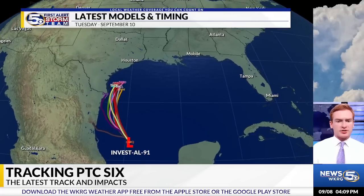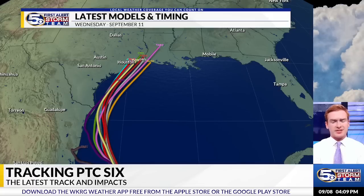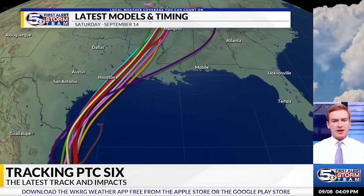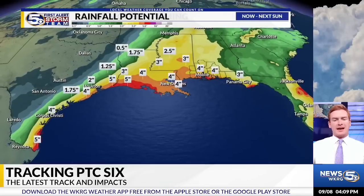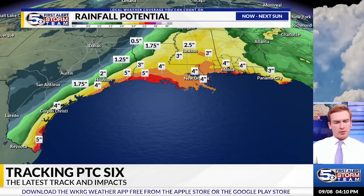Here are the latest models and timing, pretty much in line with that cone from the National Hurricane Center, pushing towards far eastern portions of Texas and western portions of the Louisiana coastline, then pushing to the north and northeast. It becomes a lot more uncertain once it makes landfall. Areas on the east side of this system are still going to see a good batch of rainfall, all the way to New Orleans and parts of the News 5 area from Mobile to Pensacola.